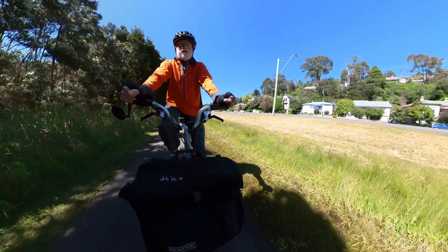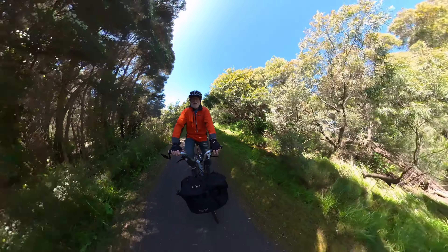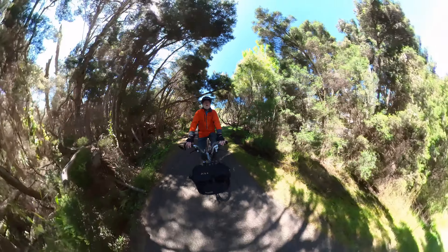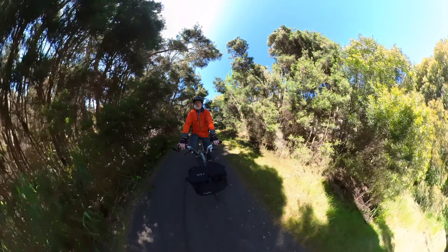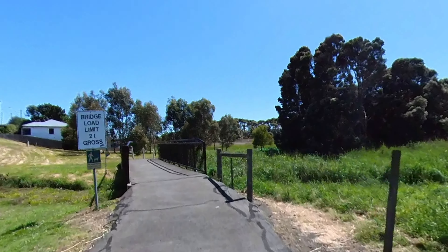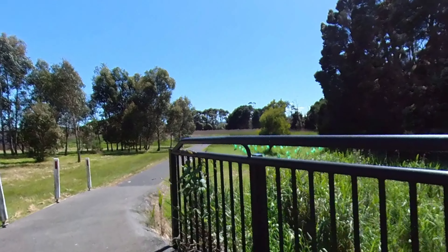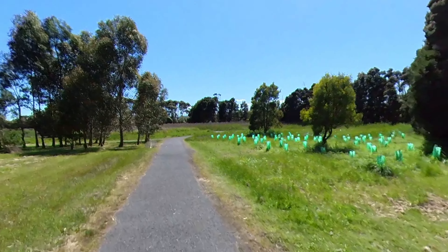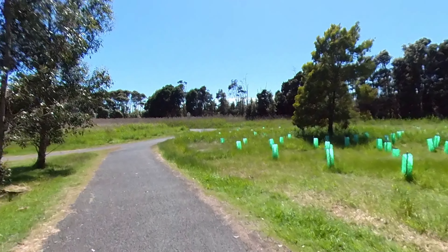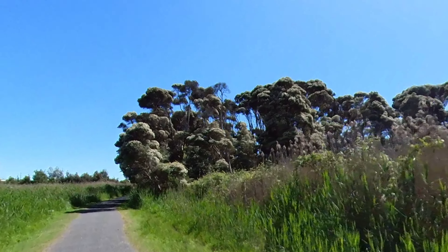We're now riding down a shared path that runs parallel to the West Tamar Highway. To my right there is another path, but currently that's underwater — very boggy. This bit of track goes on for quite a long way until we arrive at a right-hand turn which takes us away from the highway and heads towards the tailrace at Riverside. The tailrace is like a sports ground and kids' playground area, plus the outfall from a small power station. The two are separate.